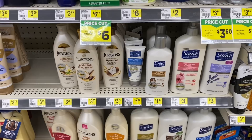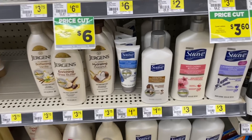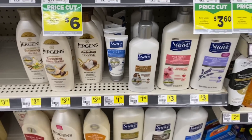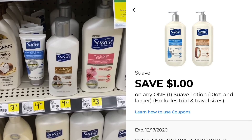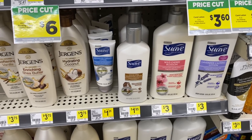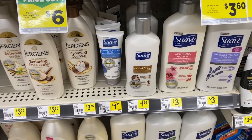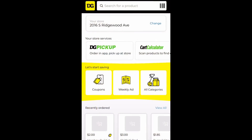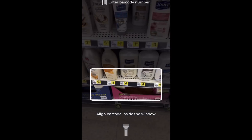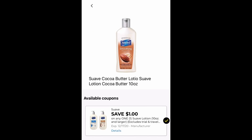Let's start with deals that'll wind up being a dollar or less. First deal is on this Suave lotion — it's $1.95 and we have a $1 digital coupon that'll make it just 95 cents. If you're new to using the Dollar General app, make sure you're scanning the products to verify the coupon is attaching. Open the app, click coupons and the barcode, then scan the product barcode in that window to confirm the digital is attaching.